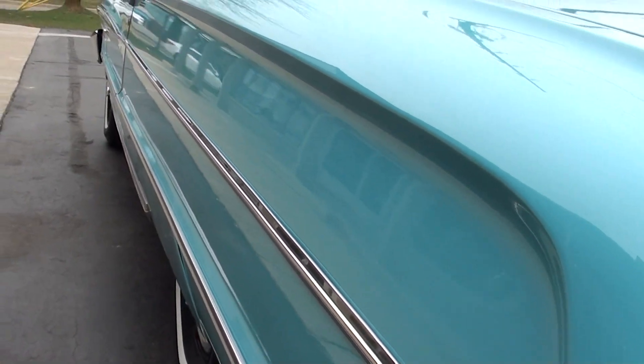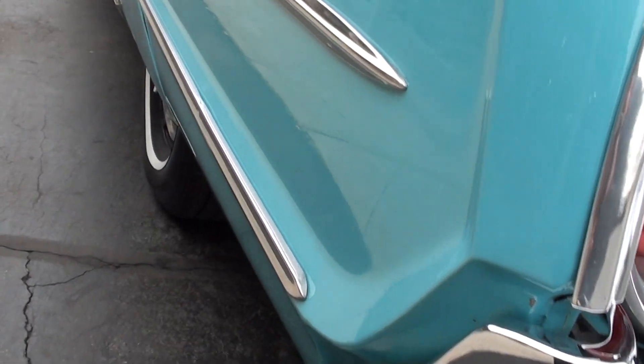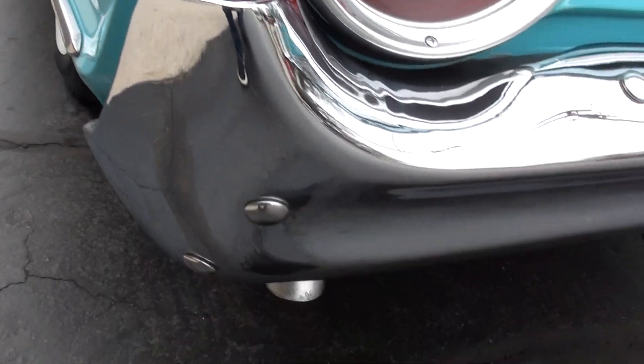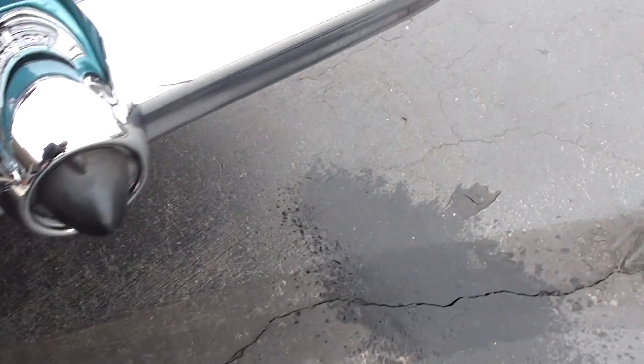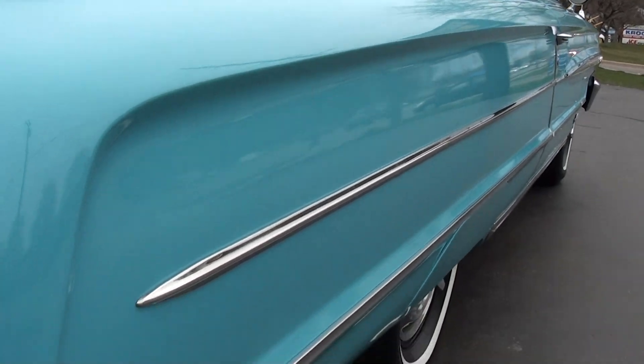When you see the pictures, that's the original oxidized primer on the floorboards. You're going to see the original insulation, a little overspray. They did a nice job on this car. They did pull it off the frame and put new bushings on it, but they didn't overdo it. I believe it has all the original body panels.